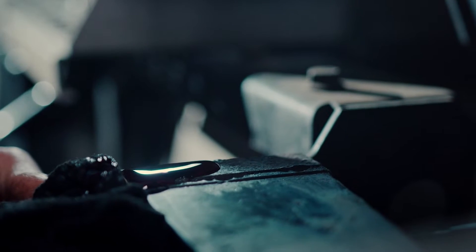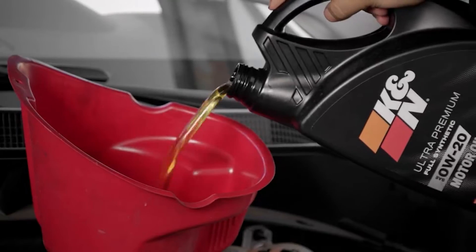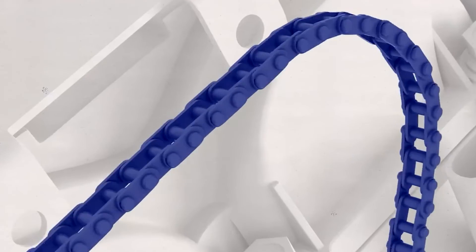On the other hand, STP motor oil may be more expensive than other brands, and it may not be available at all offline stores. You'll need to do some research to find a retailer that carries it.